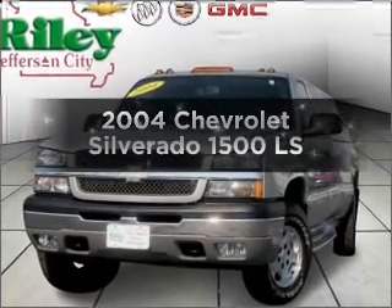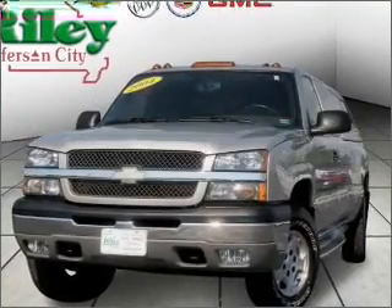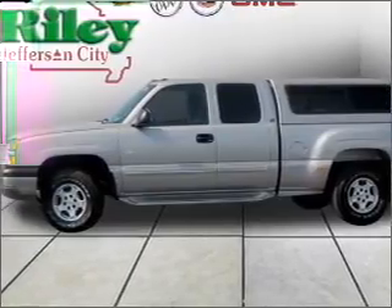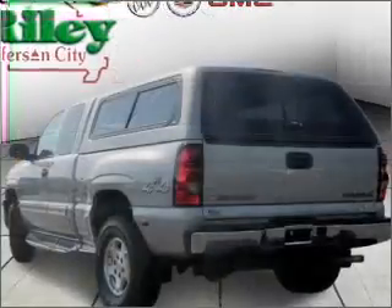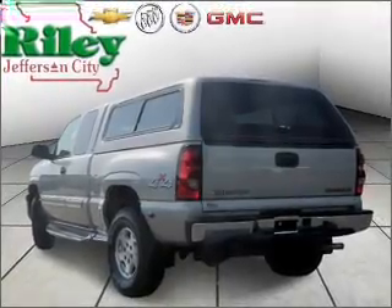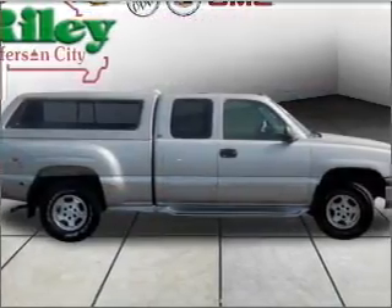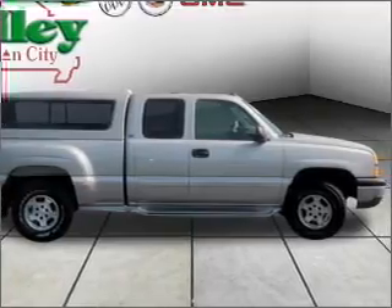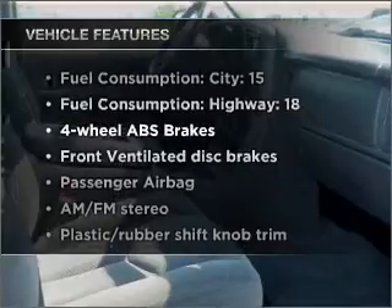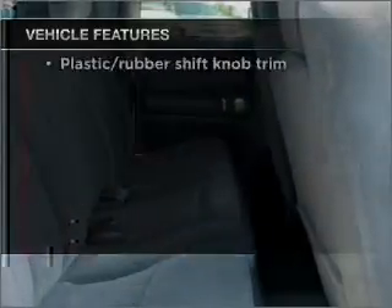Imagine yourself in this 2004 Chevrolet Silverado 1500. If you're looking for an automobile with great attributes, look no further. With a powerful 8-cylinder engine that responds smoothly to its automatic transmission, premium wheels give a more luxurious look. You will appreciate the safety feature of anti-lock brakes. And with these notable features, you won't want to miss out on the opportunity to own this amazing ride.